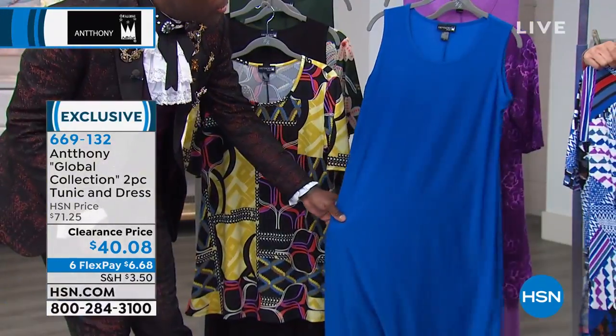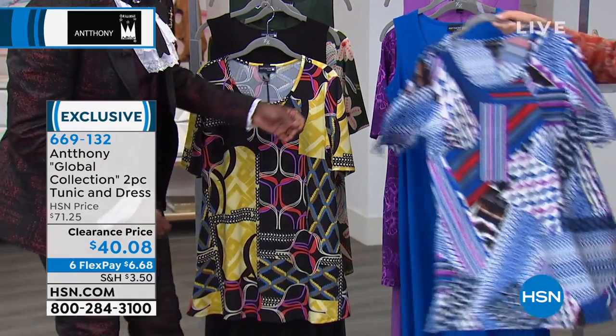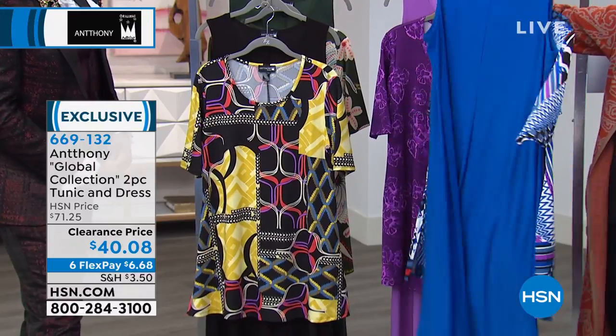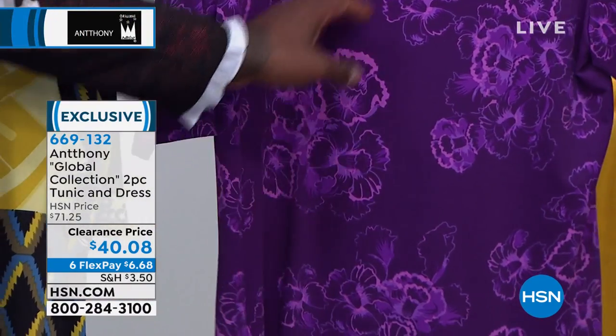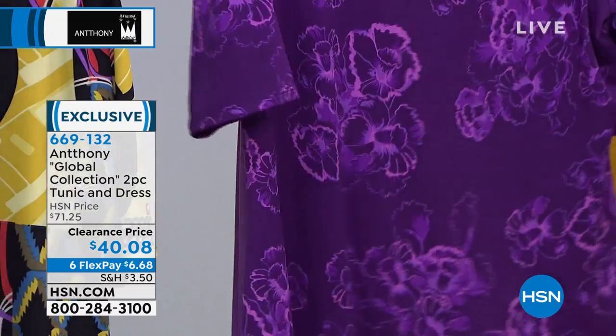And then you get a solid color in the matching dress, which is this beautiful sleeveless, sort of an A-line design. It's like a maxi — you'll get a 50-inch length on the dress or 48½ on the petites. This is our aubergine. I love the aubergine because it has a wonderful orchid, the bouquets of orchids thrown throughout, and the aubergine in a wonderful light orchid color.